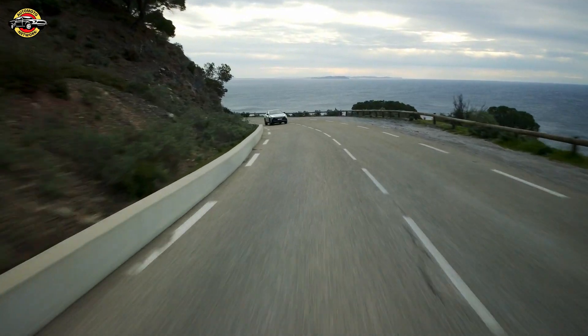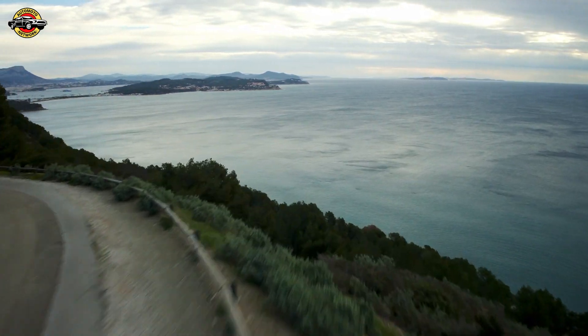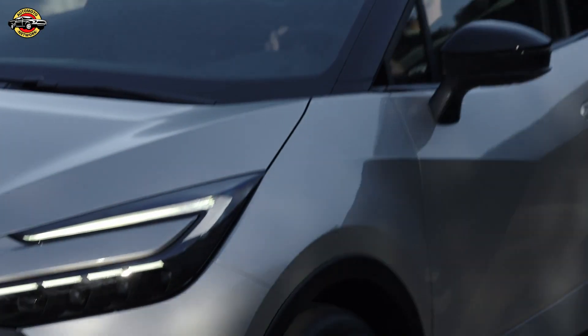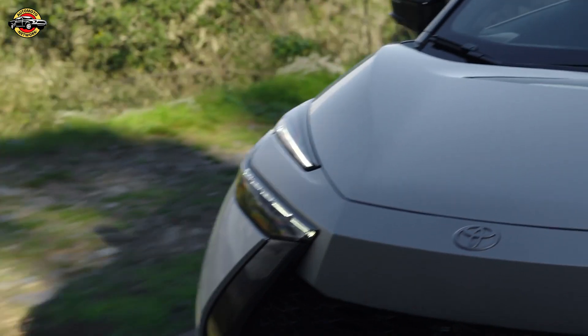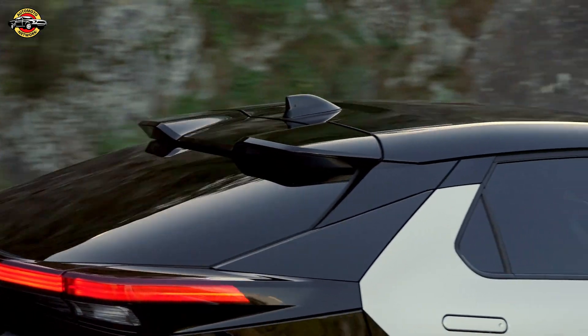The Toyota CHR plug-in is available in three enticing grades: Design, Excel, and the sporty GR Sport. You can already place your orders online or visit your nearest Toyota centre — deliveries are set to kick off in July 2024, so mark your calendars.